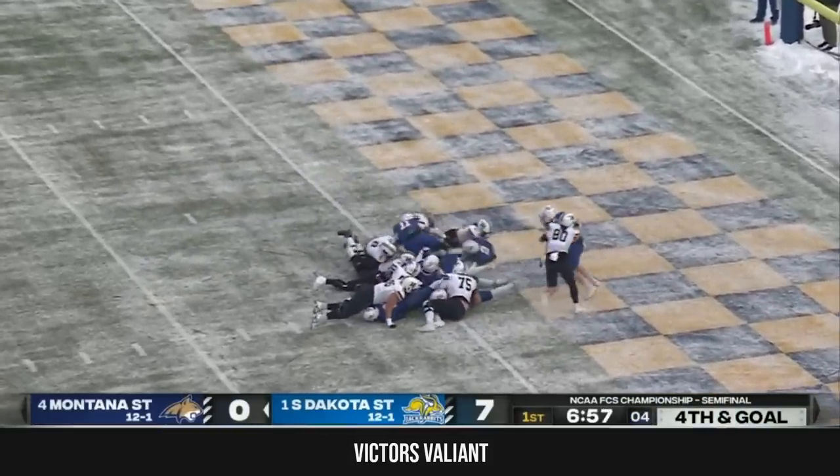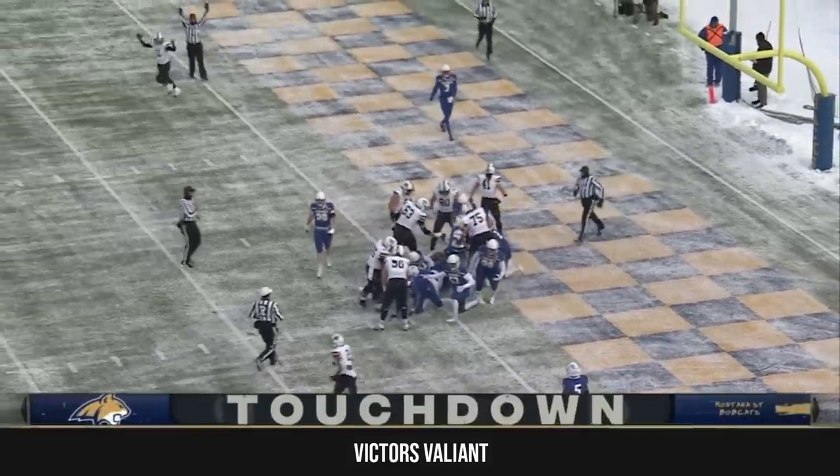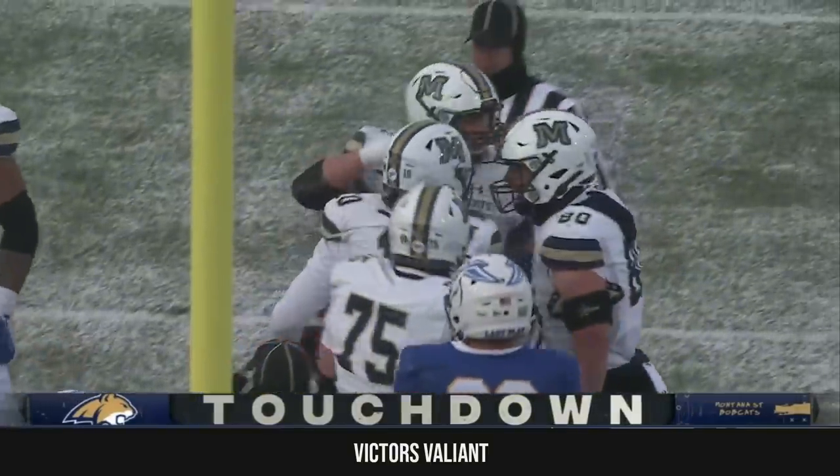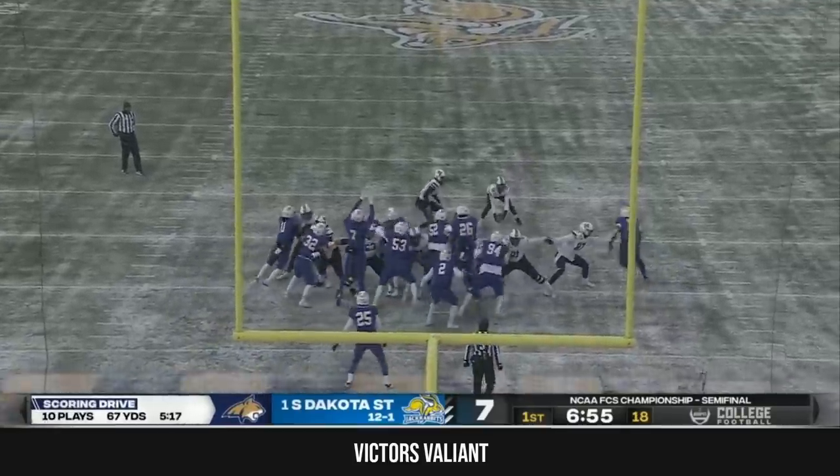Chambers by himself — gives it one more shot and falls across the goal line. Touchdown, Montana State on fourth and goal! Finding a little bit of softness in the tackle box, in this case getting in the end zone.